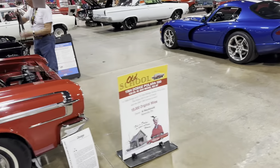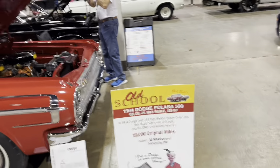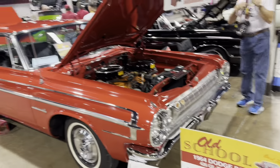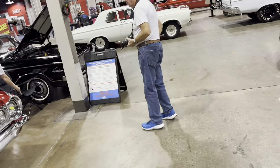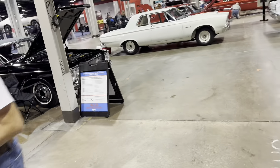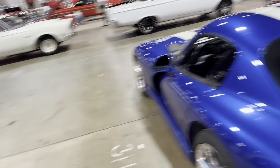Wow — 19,000 miles. Max Wedge. That's really cool. 62 Sport Fury Max Wedge convertible. Let's go back and get some video of that.